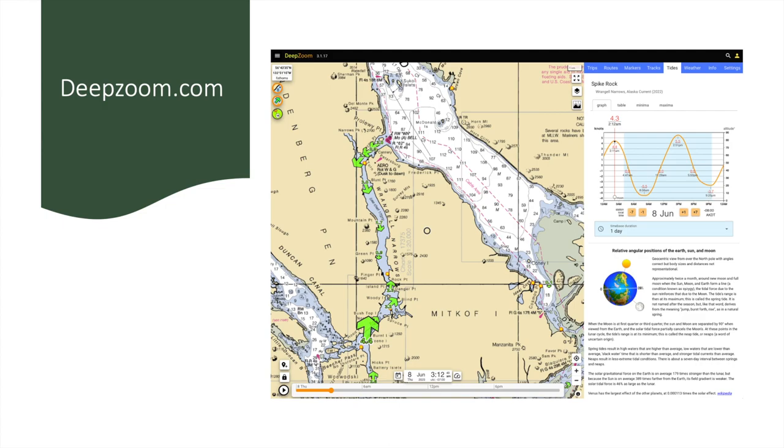Unfortunately, iTides is only available on Apple iPhones and iPads. For Android devices, I'd recommend using deeptoom.com — it's a website that gives you the same information as iTides, lets you walk the sine wave to determine the current, and easily identifies current stations from tide stations.